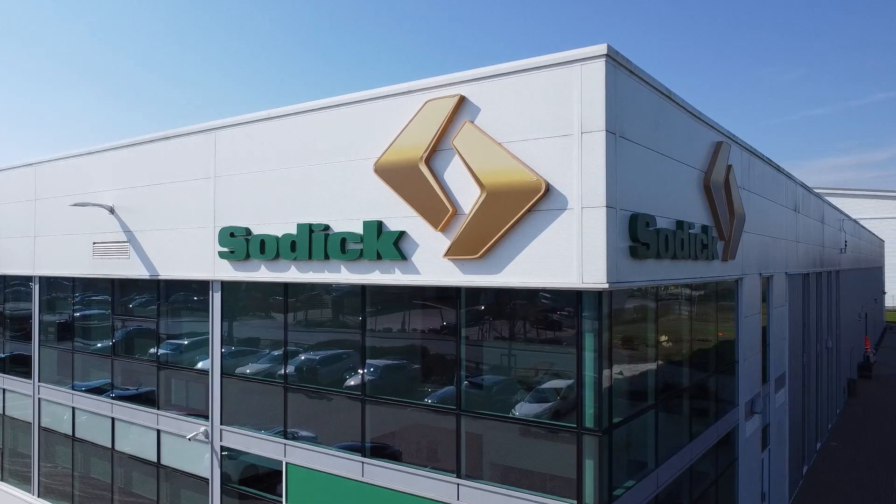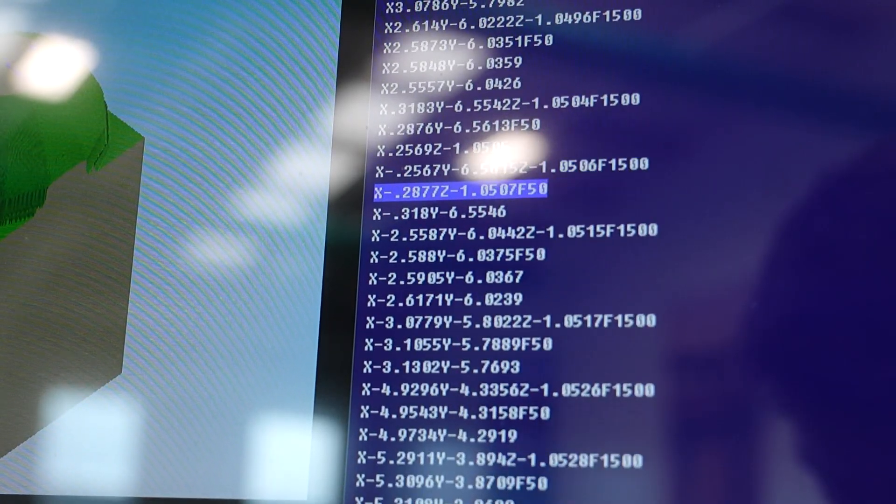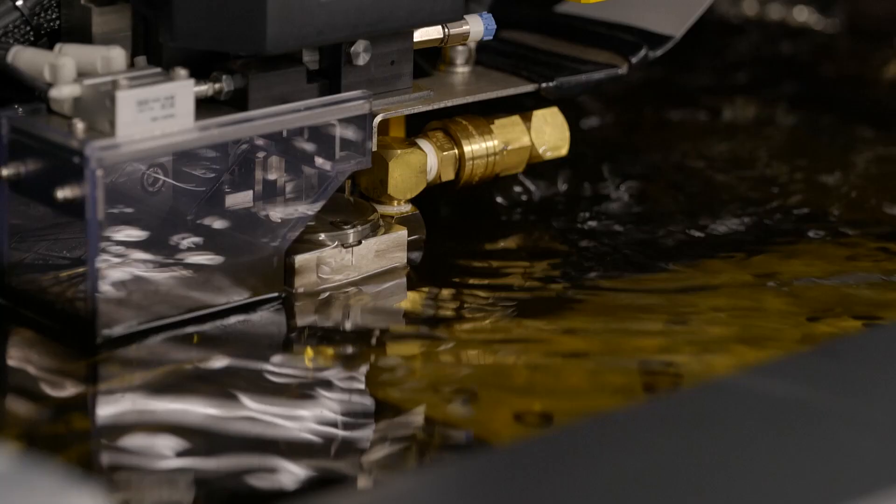I'm Mark Winfield from A&M, we're precision engineers based in Birmingham and we're the largest user of Sodick machines in Europe. This is a dream facility to have for any engineering company — the layout, the cleanliness, it's a perfect environment. They've got such a diverse range of technology that they offer that you never stop learning.